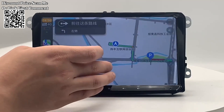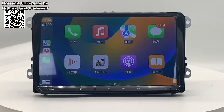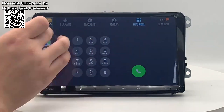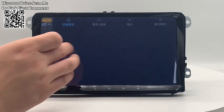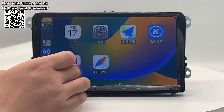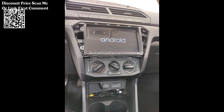Enjoy a variety of multimedia options, including music, videos, and more. Connect your devices through various inputs for a personalized in-car entertainment experience. Benefit from the rearview camera input function, enhancing safety during parking maneuvers. Note that a rearview camera is not included, but can be added for additional convenience.